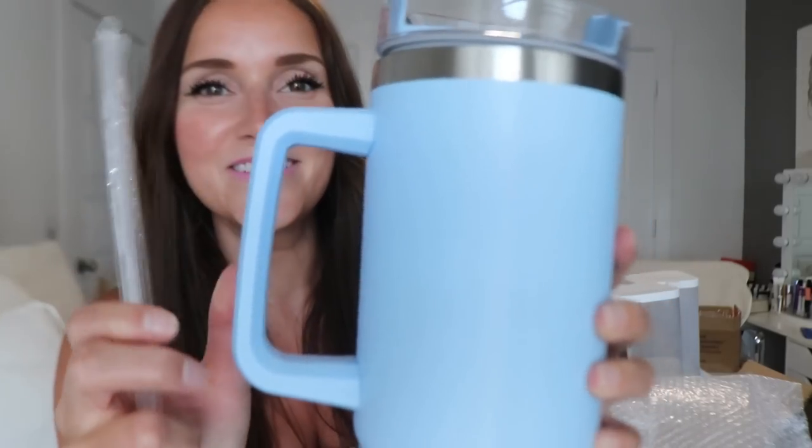I forgot I ordered this too — it's one of those Stanley dupes. Oh my gosh, this is huge and blue — so pretty. I have to find the straw because I dropped it on the floor. This is really nicely made. I wonder — can you put coffee in this? That would be amazing. Here's the straw it came with. I love this.